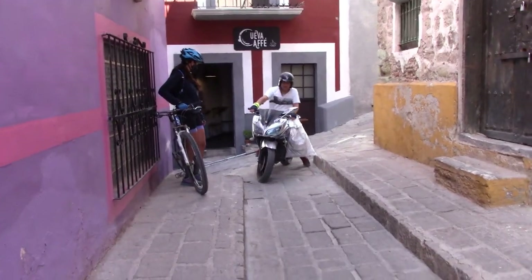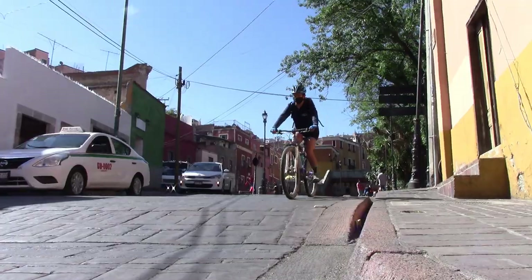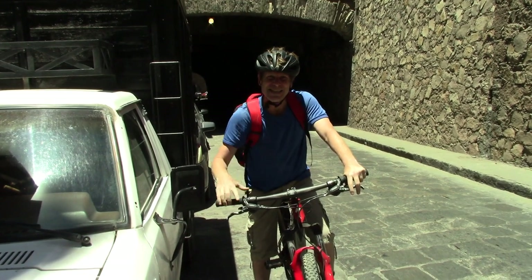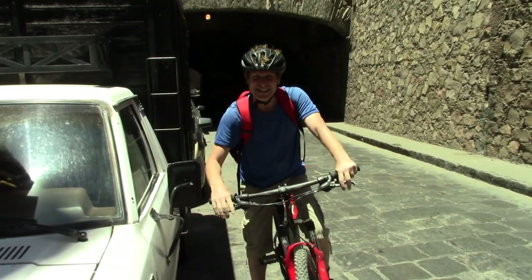A reminder — Borders on Budgets: local people, natural sounds, not a lot of money. From Guanajuato, Mexico, on two wheels. Thank you for tuning in and I look forward to seeing you on the next episode.